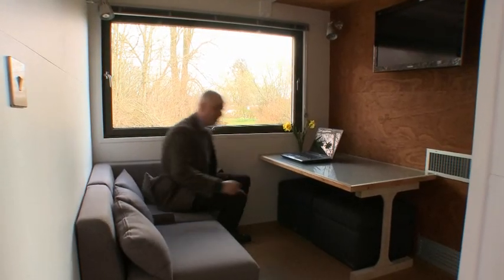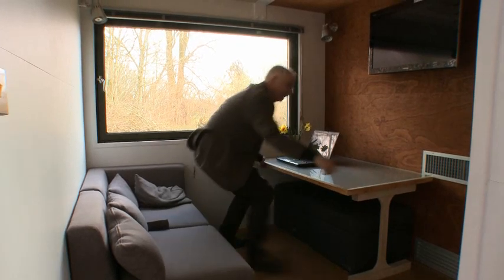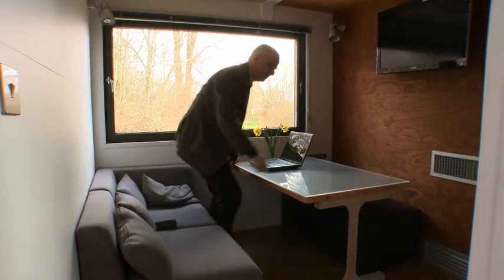We've got a nice two-seater sofa here with storage space in the sofas and in the two seats. We can either pull these seats out, put our feet up and watch TV, or we can have two people round to dinner and move this out, or we can work here in the nice northern light window.